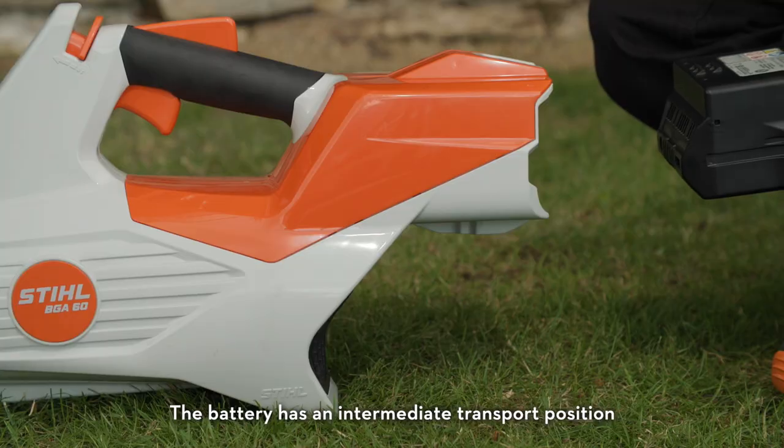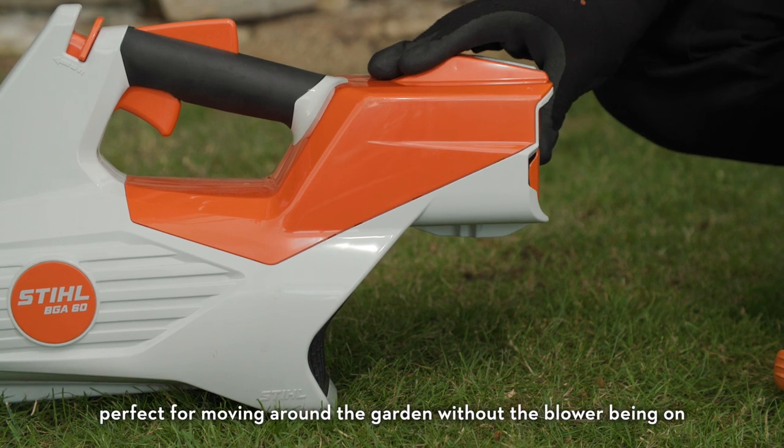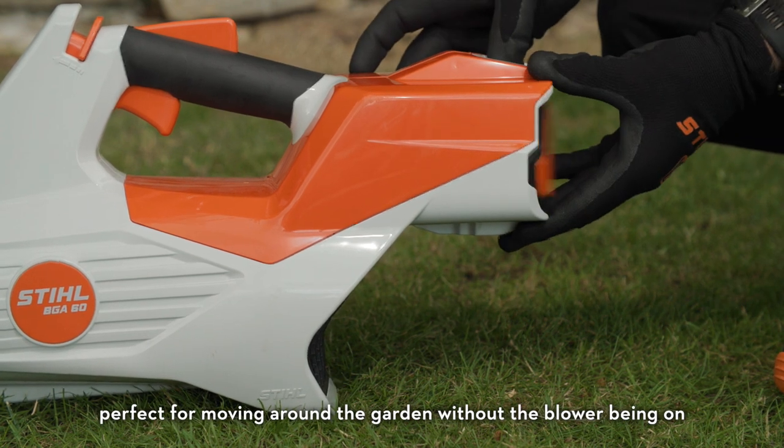The battery has an intermediate transport position, meaning it's securely locked into the machine without being live, perfect for moving around the garden without the blower being on.